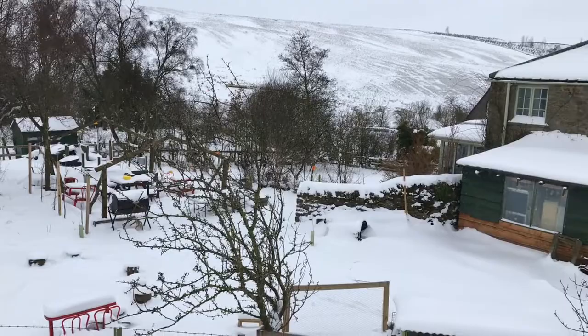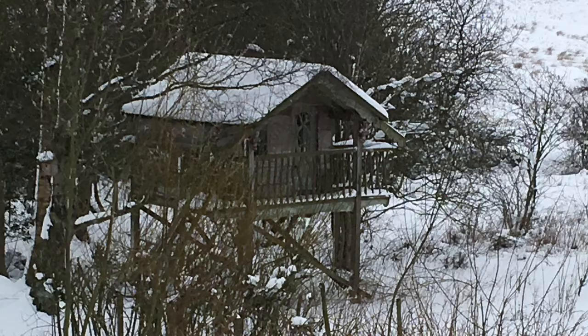This is the house from the top of the dam, and the tree house here. No one's staying in that any time soon.